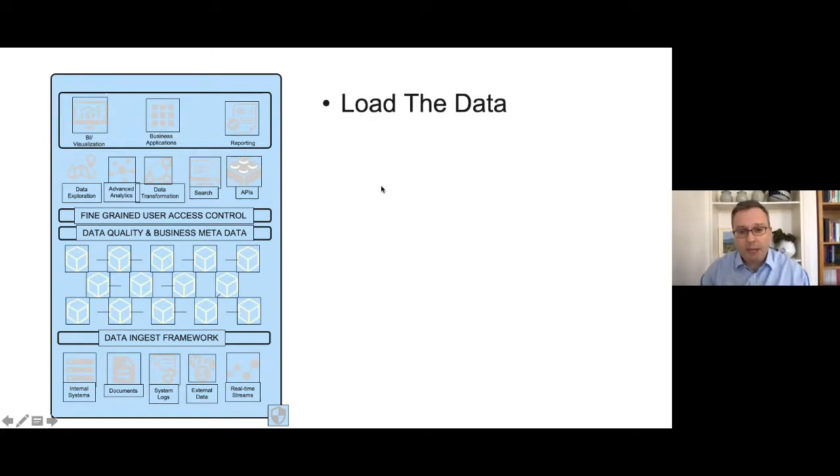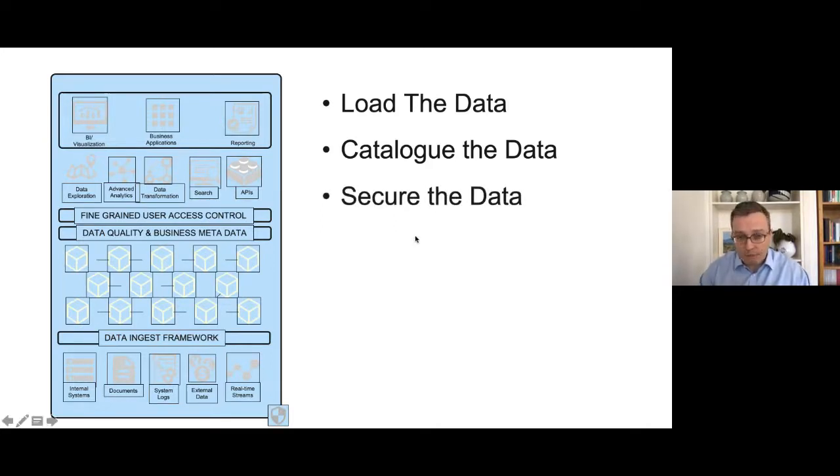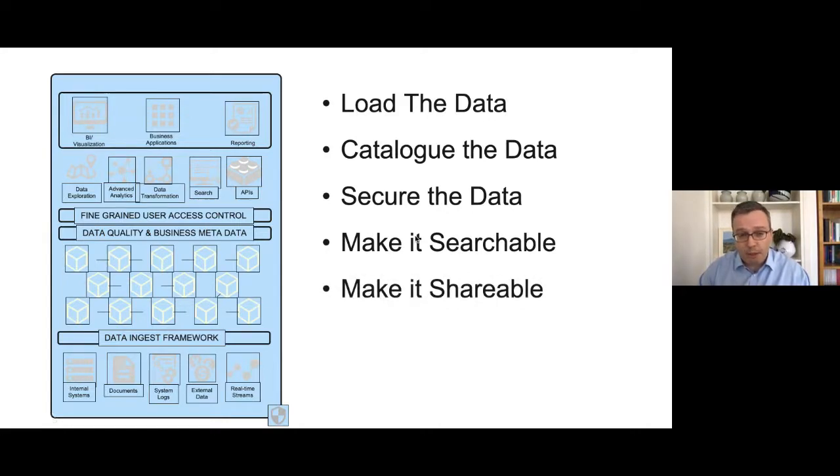Recapping on those steps: load the data, catalog the data — absolutely key. You can put all the data in one location, but if you're not spending the effort to catalog the data, it's a mess and you're just recreating the old problem on new technology. Secure — critical: unique, searchable and shareable in a controlled way. And most importantly, useful. I've definitely heard people use the term 'data' as if it solves all problems just by having data. It's a critical piece, but having good data doesn't necessarily equate to good data science. You still need the expertise, good theories, and to work through the problem. Data enables you to do that, but it doesn't solve all problems.